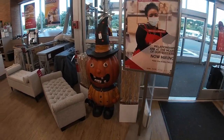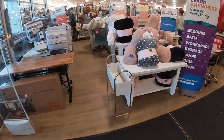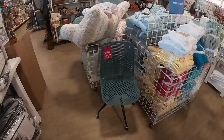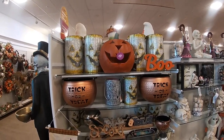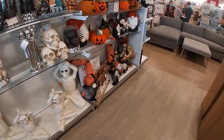Hi everybody, welcome back to Shiny Shopping Saga. This is $200 — we're just walking inside of HomeGoods. I'm going to make a stop at the Halloween stuff just because it's over here. Half of the stuff we've already kind of seen, but I want to do a little browse through.